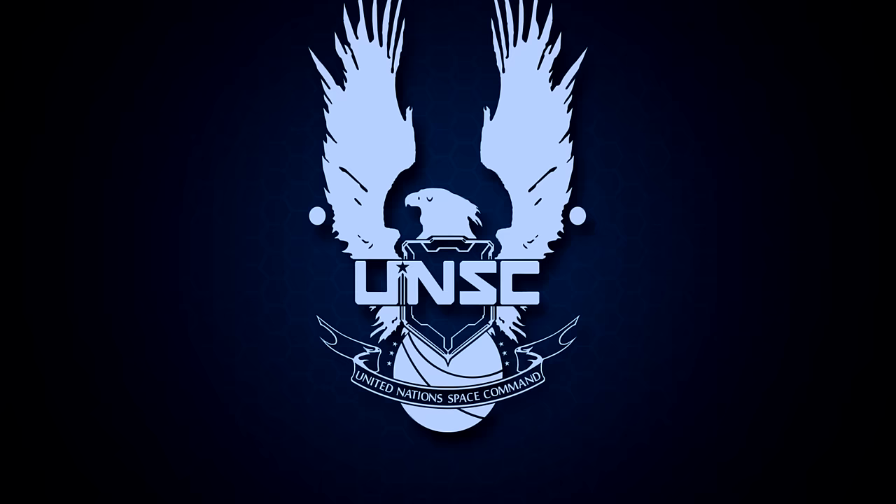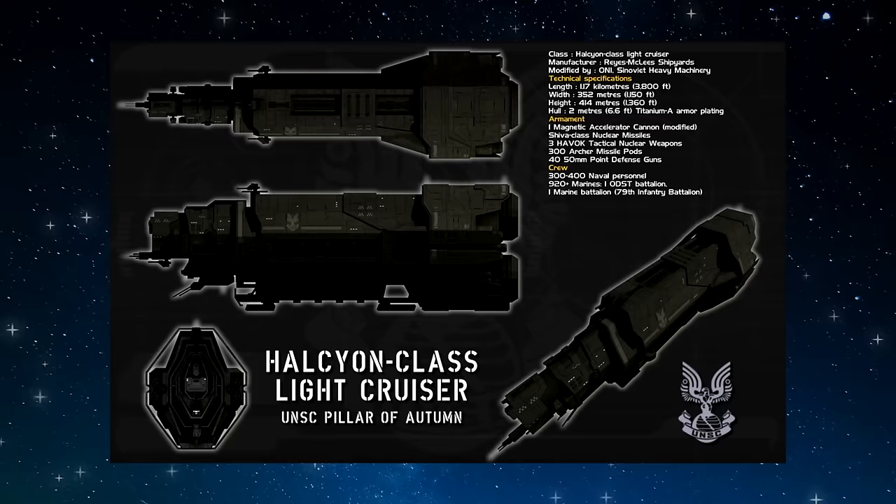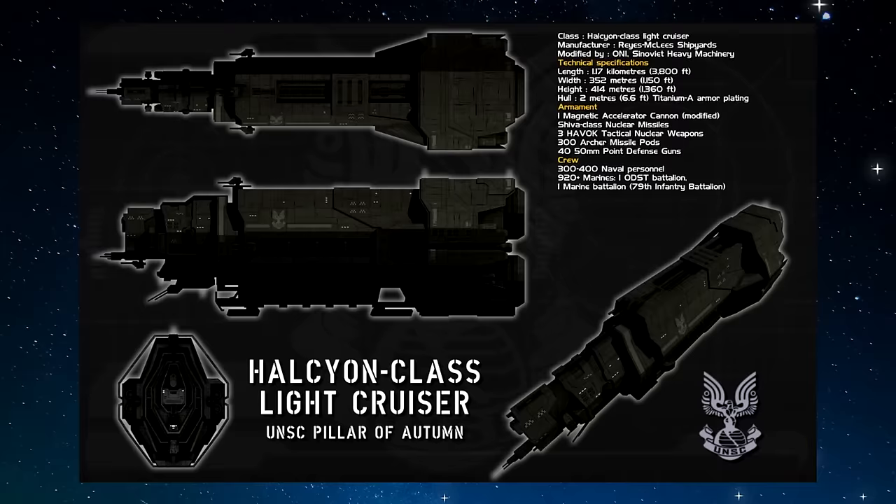It quickly needed to update and enlarge its navy with more capital ships to bring the outer colonies back underfoot. In 2505, the Halcyon-class cruiser was developed and designed by Dr. Robert McLeese. The Halcyon-class was a class of light cruiser, the smallest vessel to receive the classification of cruiser.